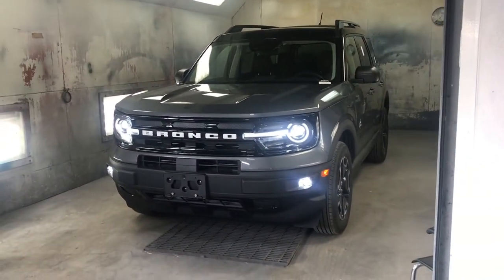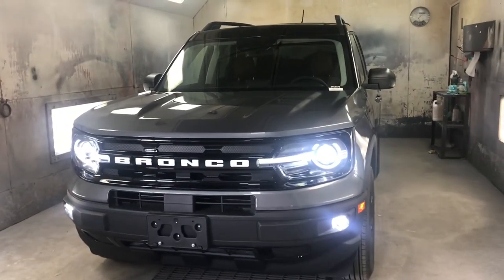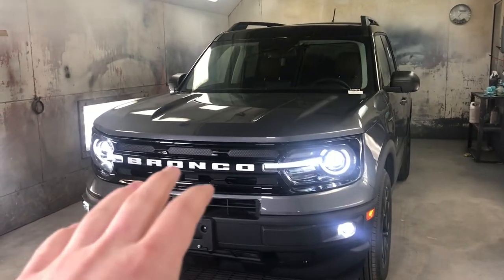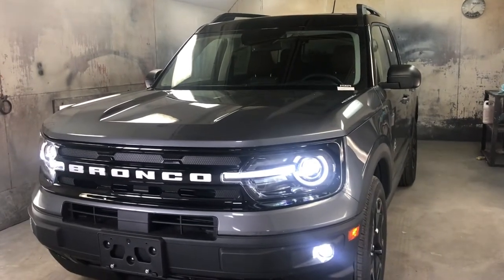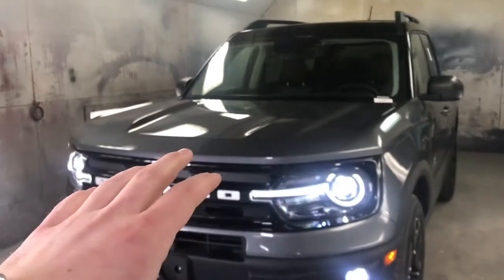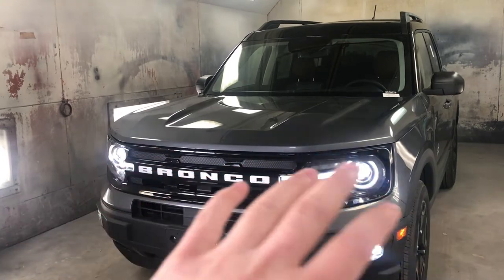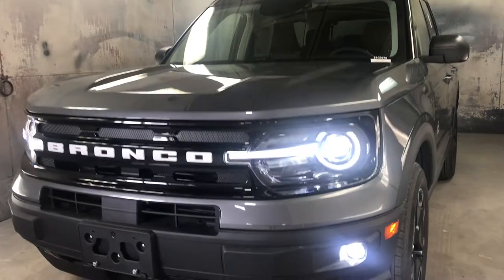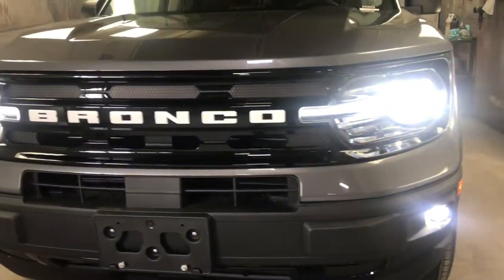So this is the 2021 Bronco Sport in the Outer Banks trim. As you can see, it's very definitive with its Bronco label right in the middle, and then also standard for Bronco is LED daytime running lights, as well as LED headlights and the halos. This is a tradition that Bronco has done for a while, back in the 60s when it all started — they've always stuck to a halo-type light, which is pretty cool. You also get LED fog lights.